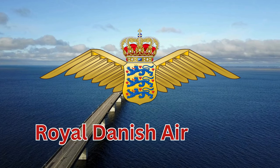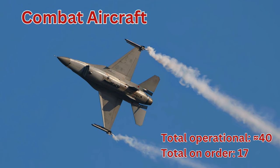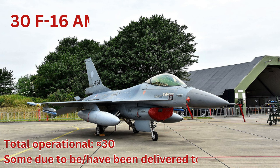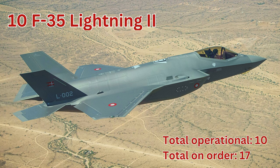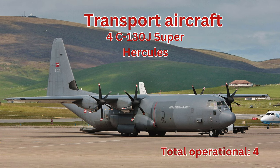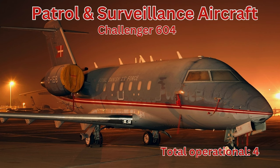Next up, Denmark's Air Force. Combat aircraft, total operational around 40. F-16 AM, total operational around 30. F-35 Lightning II, total operational 10. Transport aircraft: C-130J Super Hercules, total operational 4. Patrol and surveillance aircraft: Challenger 604, total operational 4.